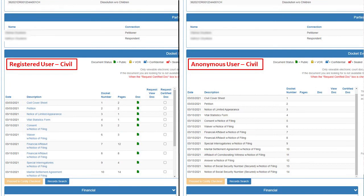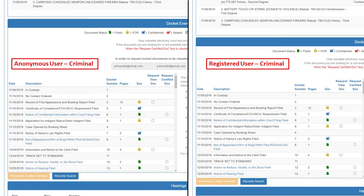Let's look at what an anonymous user versus a registered user sees for domestic relations. If you're registered, you can see on the left-hand side that you have more availability to view documents. However, as an anonymous user for domestic relation cases, you aren't able to see the documents — you'll only be able to see the date of the document, the description, and the docket number. For anonymous users for criminal cases, you are limited to what you can see depending on the Florida statute, and if you need to request any documents, you would need to submit an email address located at the top to proceed to viewing any documents.